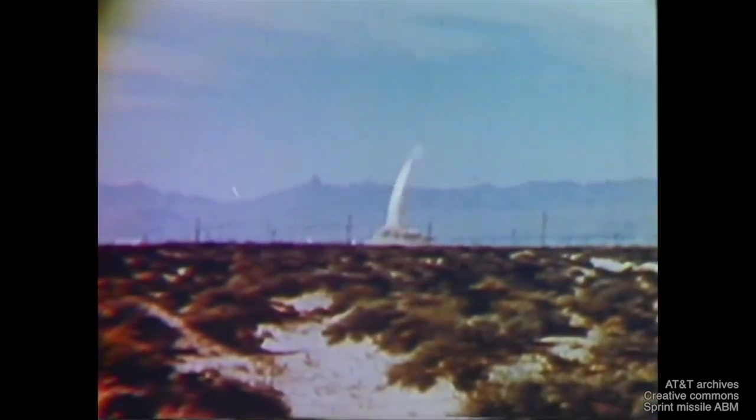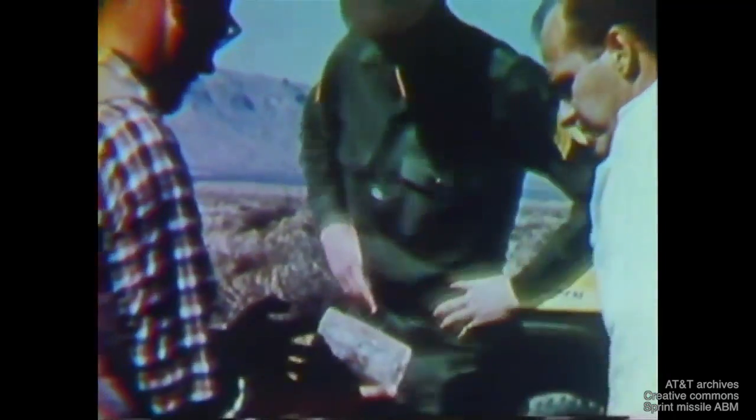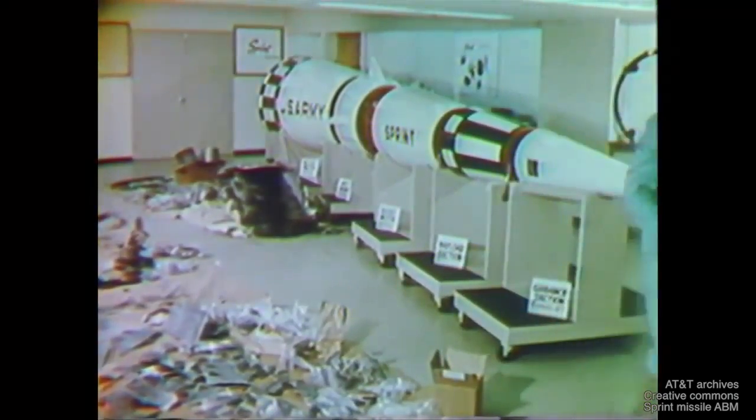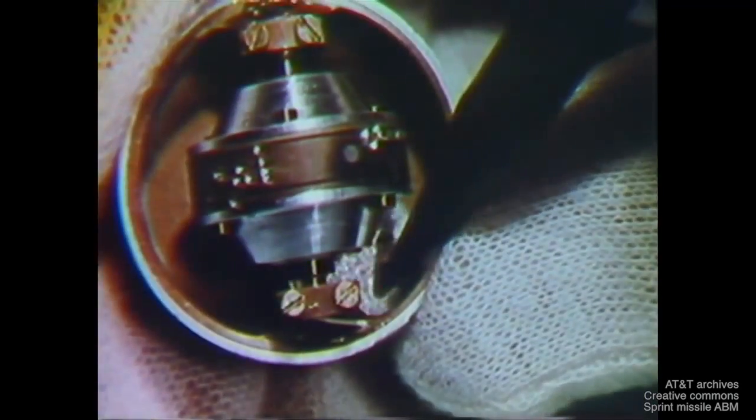Developmental flights were conducted at White Sands. Not all were successful. It was, after all, a missile whose performance requirements presented staggering demands. However, recovery and examination of flight hardware revealed causes of failures. Isolating and correcting the defects led to a series of spectacular successes.